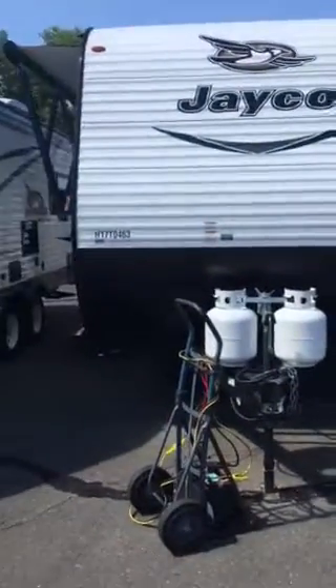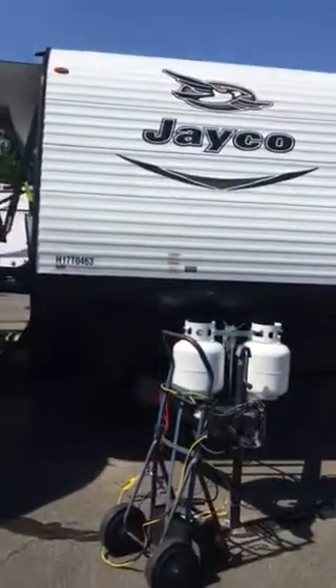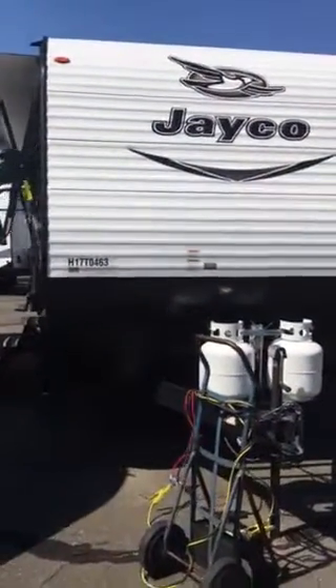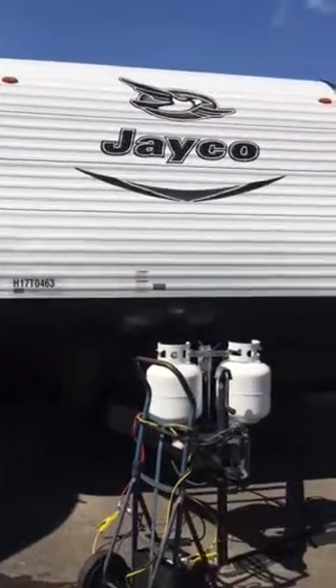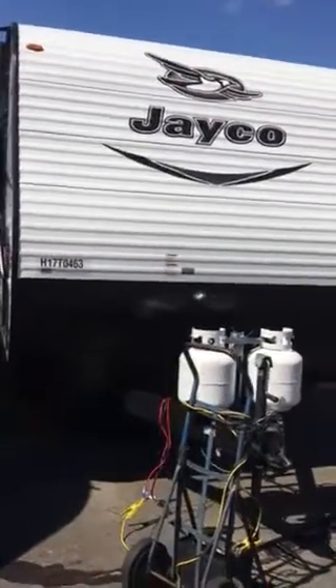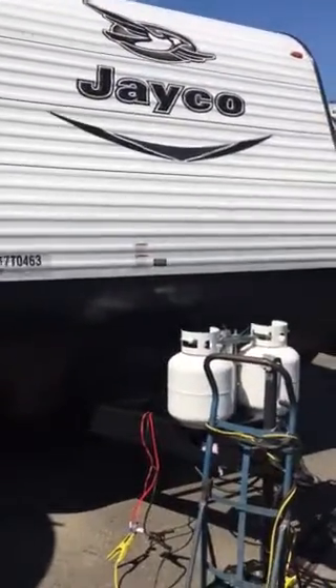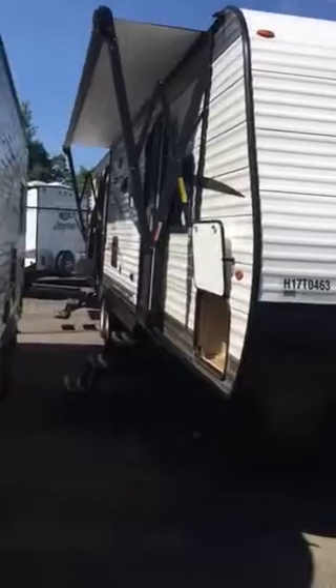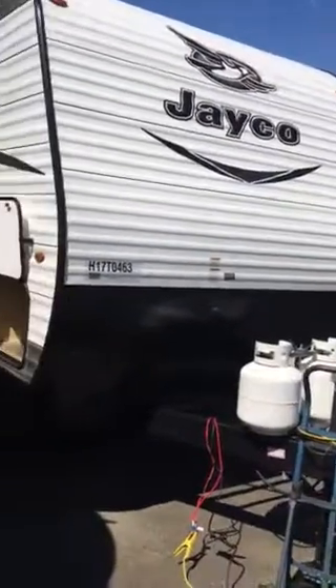Hi guys, Ryan here from Vans RV Center in South Windsor, Connecticut, showcasing to you today the 2017 Jay-Flight SLX 32 BDSW bunkhouse model with its own private back bunk room. Let's take a look at this unit and go over some of the things that make the Jay-Flight line the number one selling travel trailer nationwide.